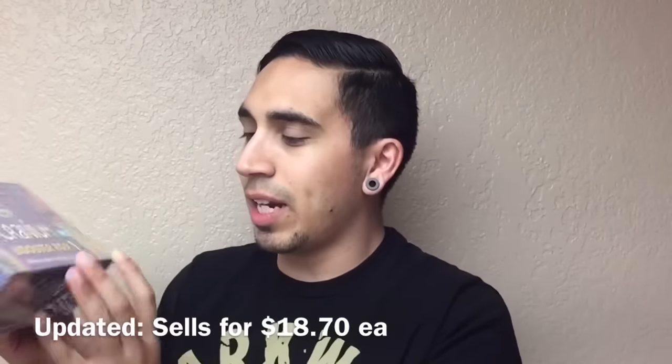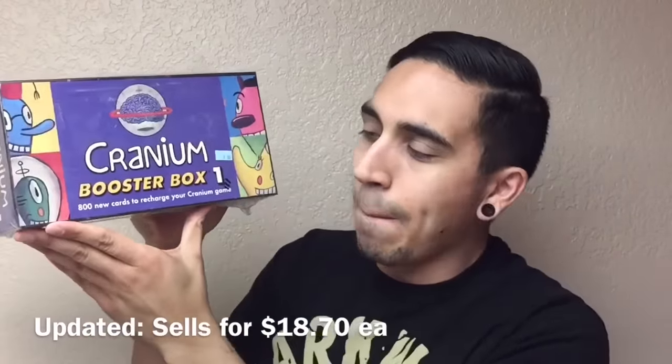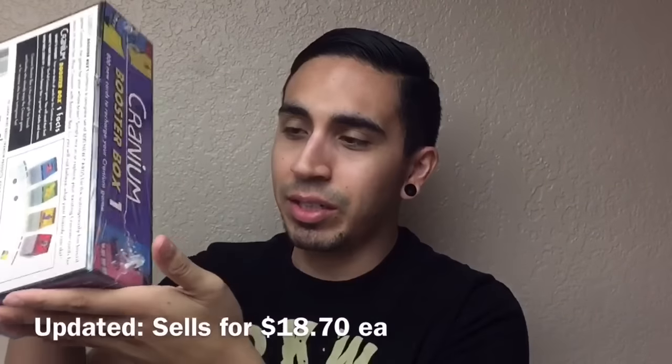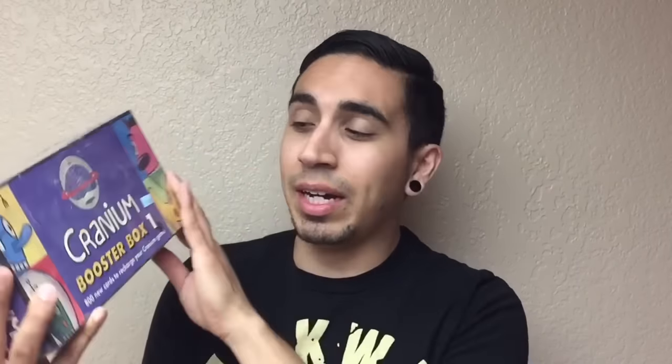Also at Goodwill, $3.99, I picked up this Cranium Booster Box One — brand new, sealed. It only sells for about $18 on Amazon FBA, so not a huge profit on this one. I did sell one before the price went down — I sold them for like $40, four or five months ago, maybe because it was right before fourth quarter. But the price has now gone down to $18.99, so I'll still make some money on it.